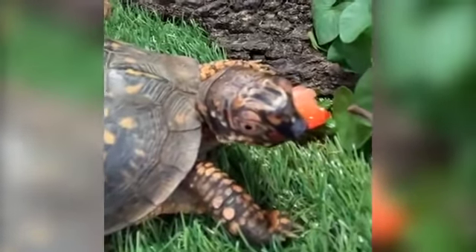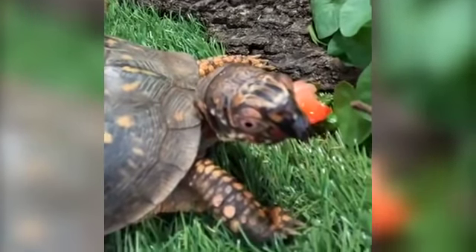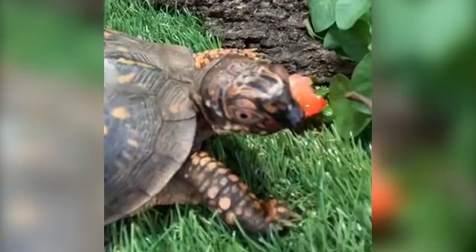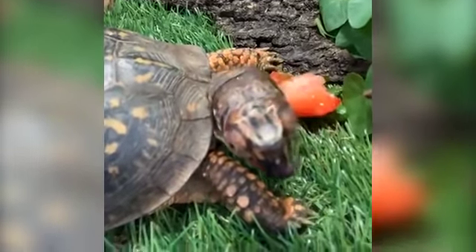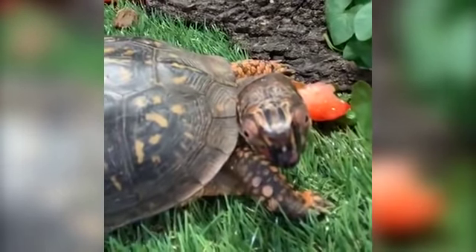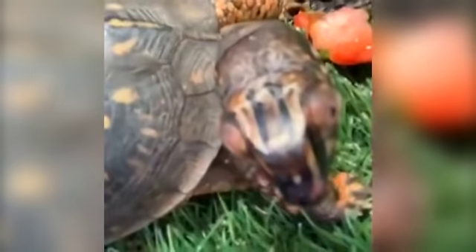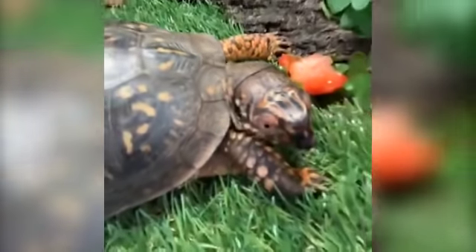Dude's absolute favorite food is strawberry. If you would like to help Dude celebrate his 30th birthday, which is next month, you are welcome to purchase him some strawberries. Please donate to our emergency fund, which is on elmwoodparkzoo.org, and you can help Dude out and give him as many strawberries as he would like.